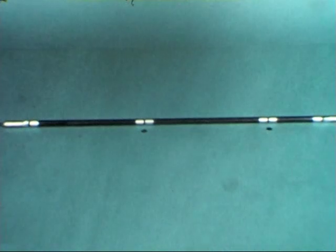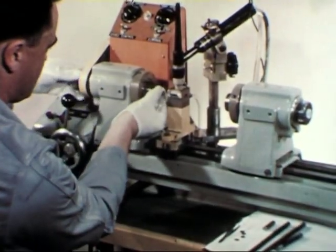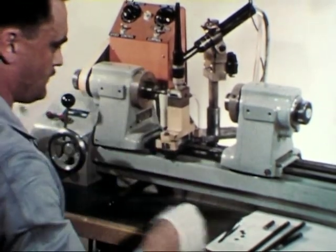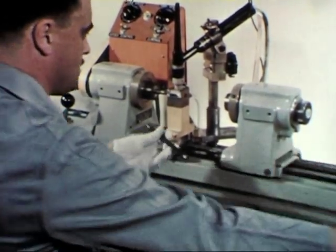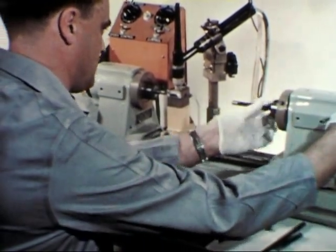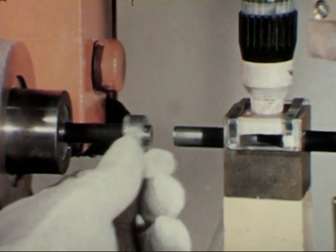Heat-treated for stabilization, the rods are cut to appropriate fuel and blanket lengths, and the cladding thickness measured. To join the sections of either type rod, a commercial glass lathe was specifically adapted at Argonne for tungsten arc butt welding. This welding operation is extremely precise, because of the difficulty of fusing the high melting zircaloy without excessive melting of the uranium.